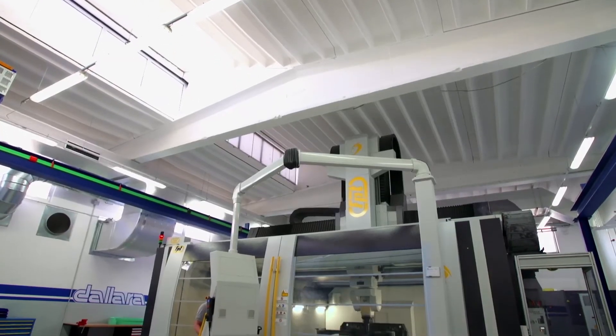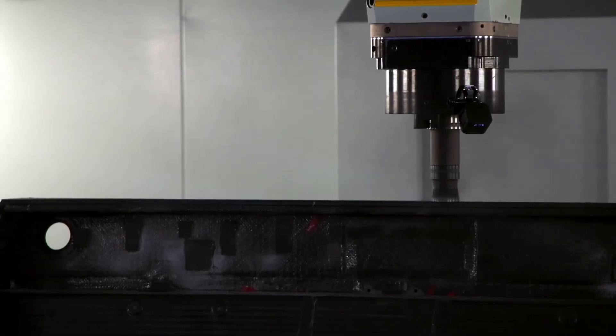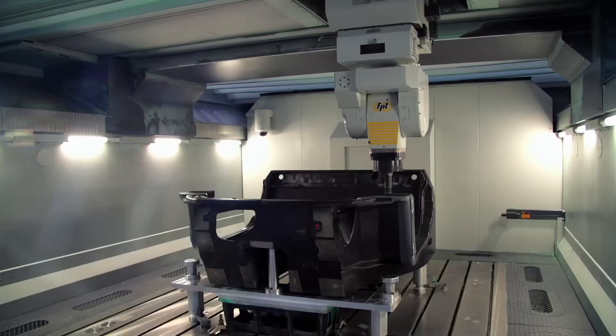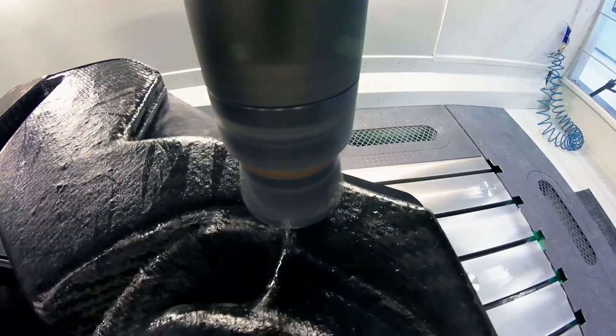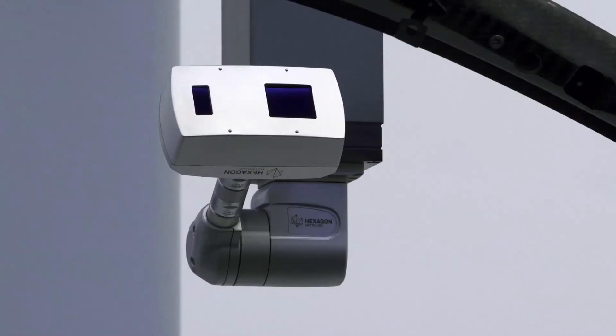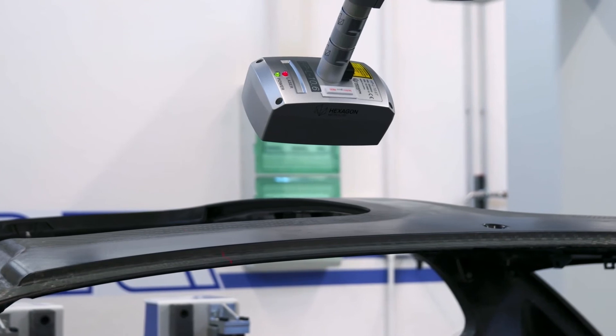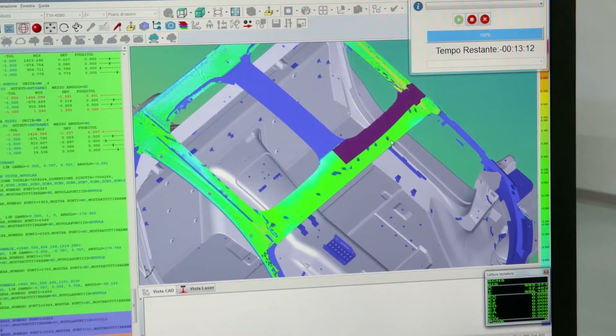Once the unit has cured, it's moved into a climate-controlled, state-of-the-art milling machine, where it takes an additional day to remove excess material. Then they take yet another day and a half to scan the entire monocoque with an advanced laser sensor, to ensure that the chassis is dimensionally accurate.